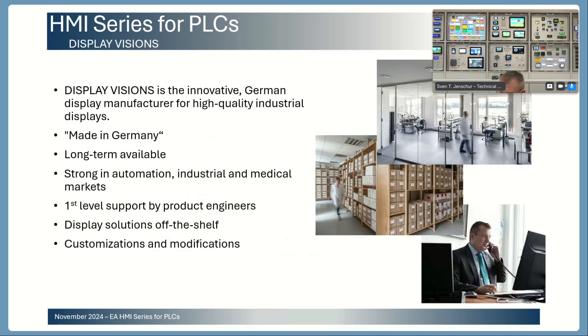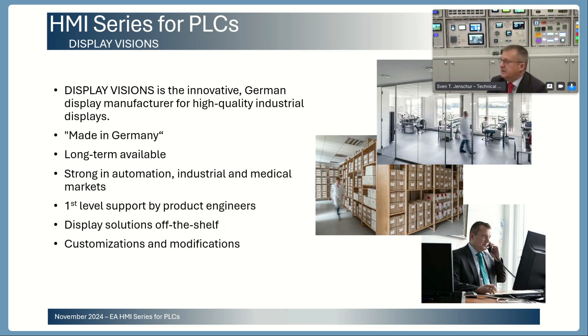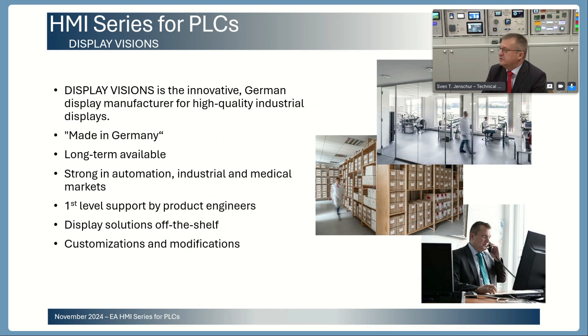Let me say a few words about our company. DisplayVisions is the innovative German display manufacturer for high quality industrial displays. We were founded in 1977, so we are around 47 years in the display business, located in Germany. The HMI display series and also our PLC is made in Germany and designed by our German engineers. We are very strong in the automation, industrial material, and medical markets. Our product engineers are offering first-level support.